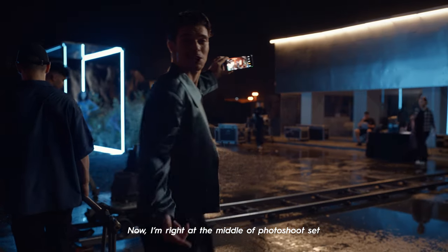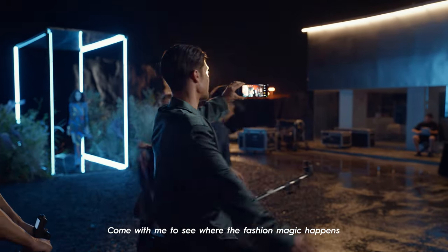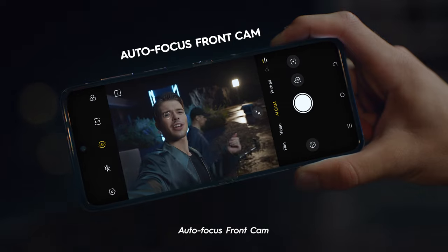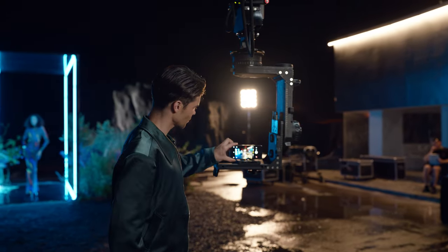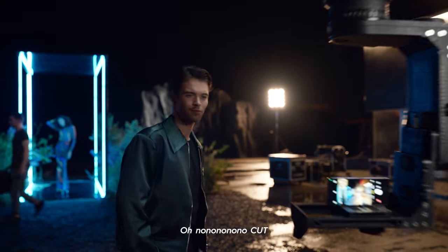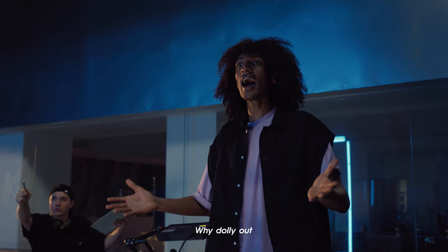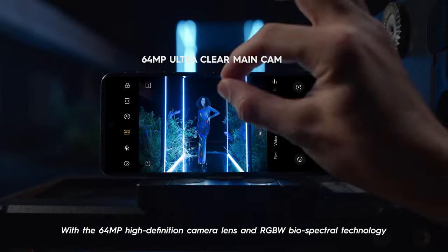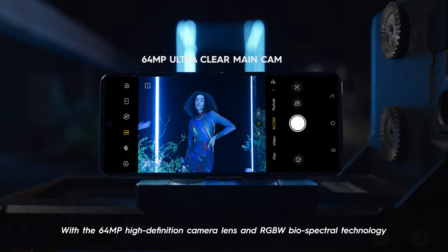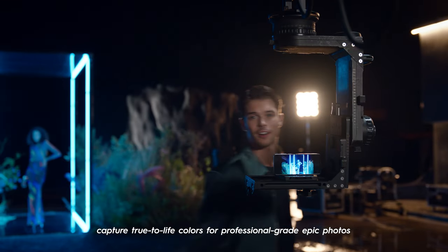Right in the middle of a photoshoot set — come with me to see where the fashion magic happens. It just keeps tracking on me! With the 64MP high-definition camera lenses and RGBW biospectral technology, capture true-to-life colors for professional-grade epic photos.